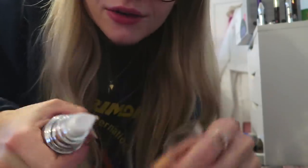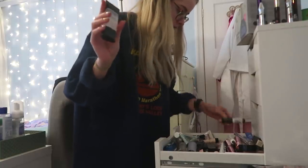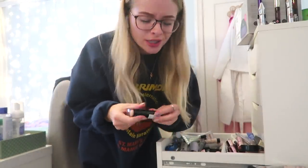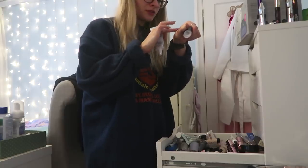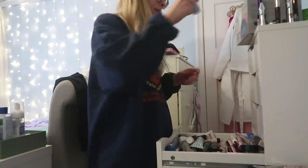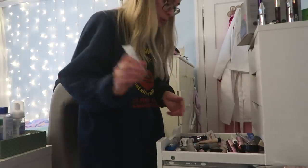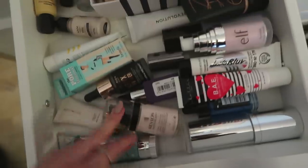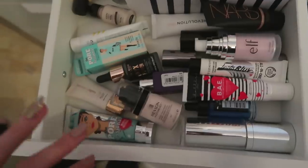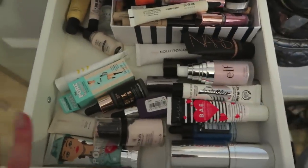Cover Effects Blurring Primer — don't want it. Iconic London Retexturising Face Primer is a silicone-y one — not really a fan. NYX Pore Filler I've never even used — going to a better home. I still have too many primers for one person but you can see gaps now and I do like to keep a variety. It was overflowing before and I could barely shut the drawer, but now I can — so that's good.